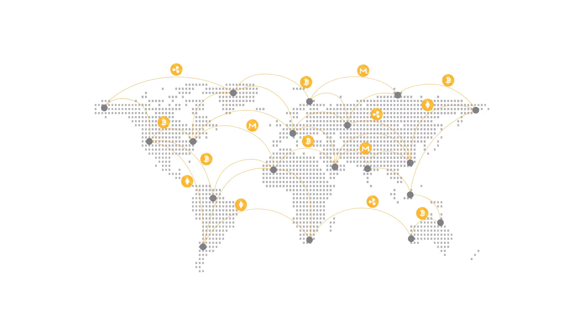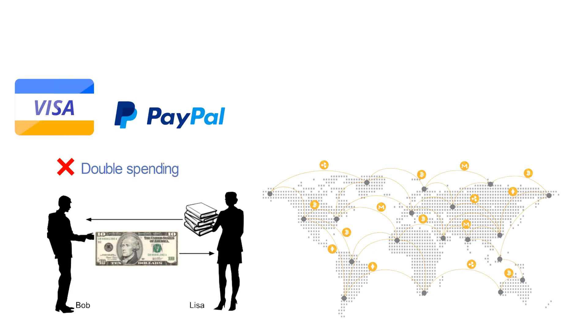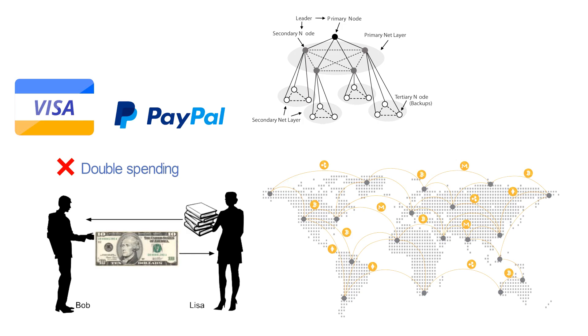Decentralized cryptocurrency networks need to make sure that nobody spends the same money twice without a central authority like Visa or PayPal in the middle. To accomplish this, networks use something called a consensus mechanism, which is a system that allows all the computers in a crypto network to agree about which transactions are legitimate. One of those consensus mechanisms is known as proof of stake.